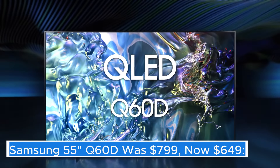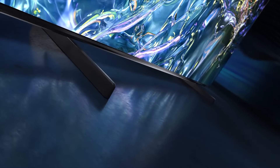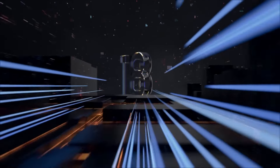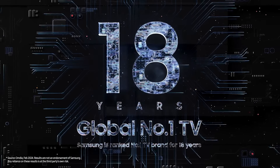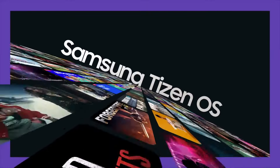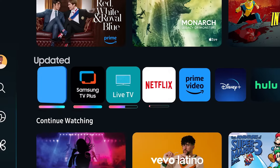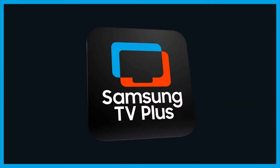Samsung 55" Q60D — was $799, now $649. The Samsung 55" Q60D is a remarkable addition to Samsung's lineup of QLED televisions, designed to elevate your viewing experience with its stunning display and advanced technology. With a screen size of 55 inches, it strikes a perfect balance between immersive viewing and space efficiency, making it a great choice for both smaller living rooms and larger home theaters. One of the standout features of the Q60D is its Quantum Dot technology, which enhances color accuracy and brightness, allowing for vivid and lifelike images.